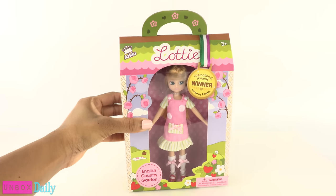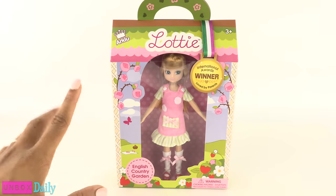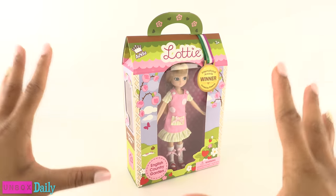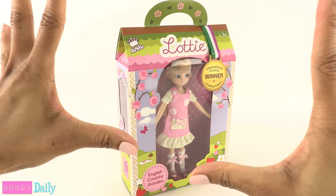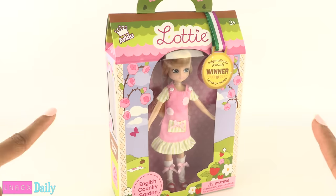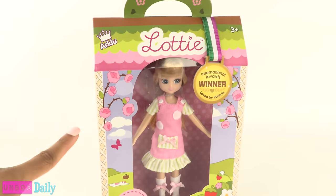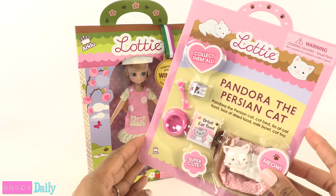Today on Unboxed Daily, we are taking a look at Lottie Dolls. I found it in a cute little toy store in a historical downtown square. This shop was so adorable — my eyes just got big as soon as I walked in the door. It was like this box, only in a human size scale. This doll cost $25 and I found an accessory pack for $12.50.